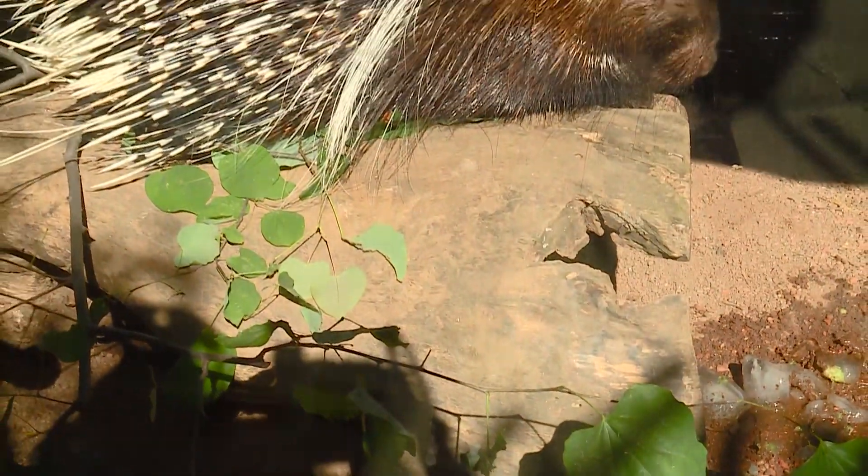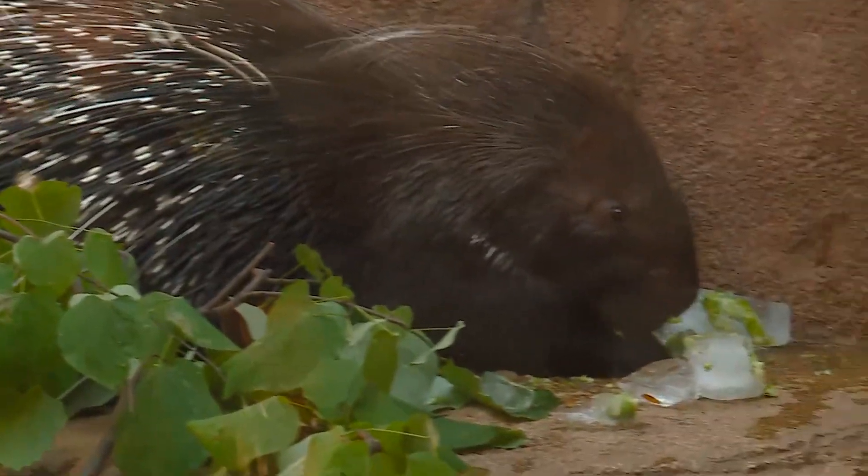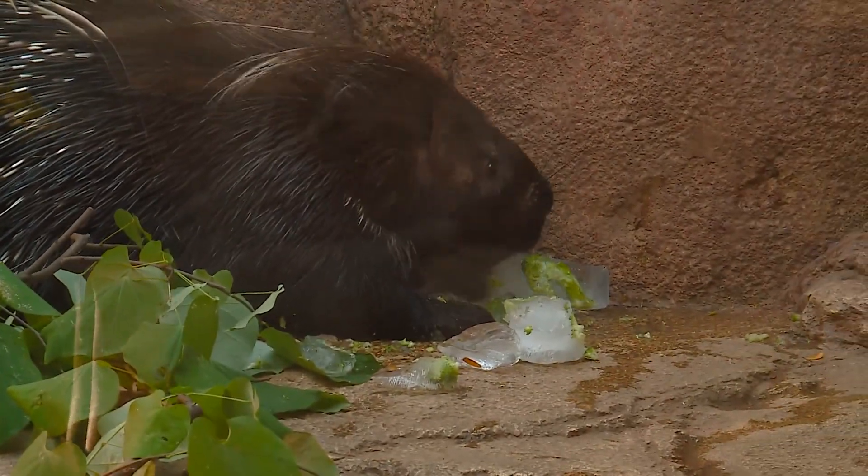They are nocturnal, so usually they will be spending a lot of the day sleeping when guests are visiting, unless we have given them some enrichment to work on.